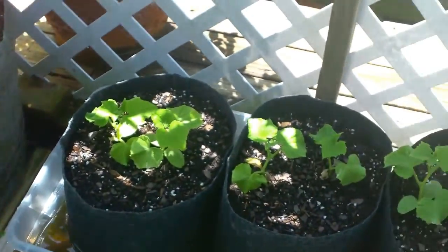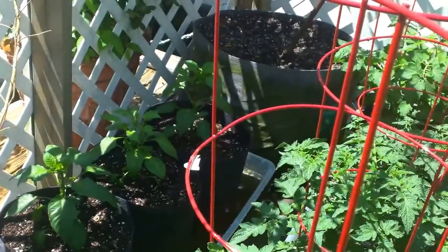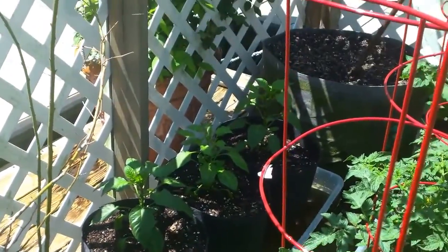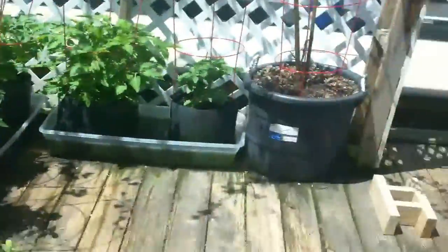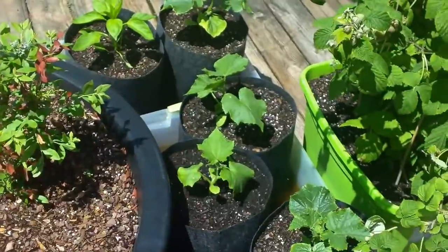My cucumbers are doing good back here. And check out the pepper plants over there — them three are turning into trees, really coming up nice. Mama loves those yellow banana peppers, so I put in two more, one here and one over there. Then the rest of these are cucumbers.